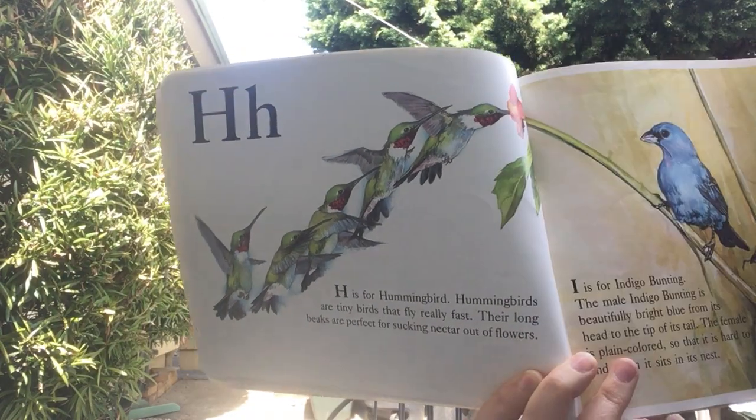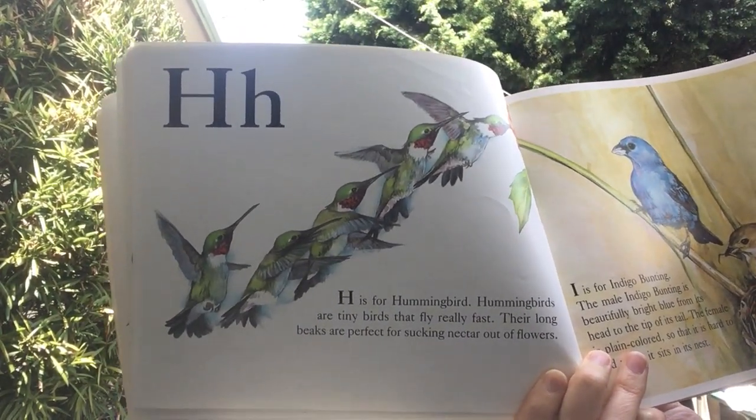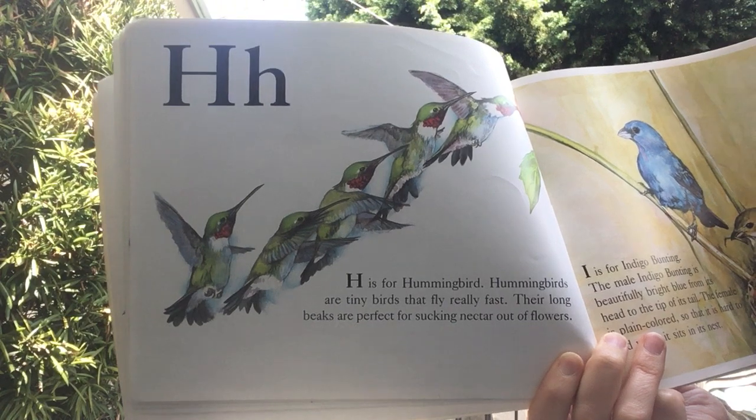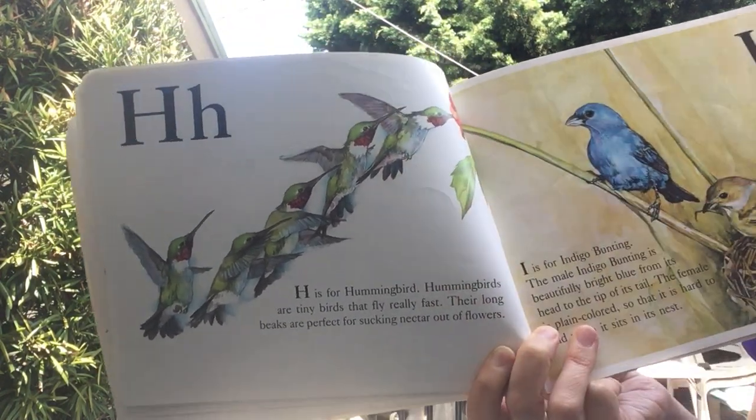H is for hummingbird. Hummingbirds are tiny birds that fly really fast. Their long beaks are perfect for sucking nectar out of flowers. You see, they have a really long skinny beak.